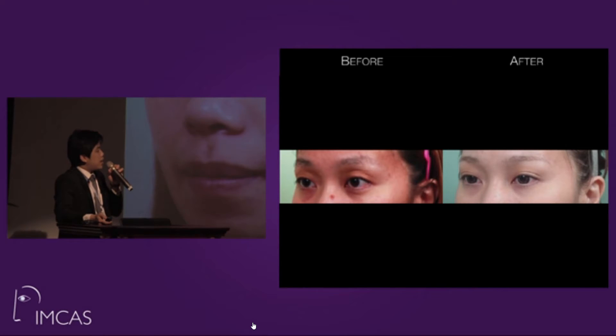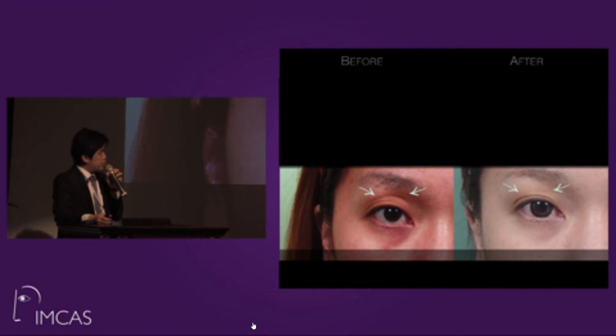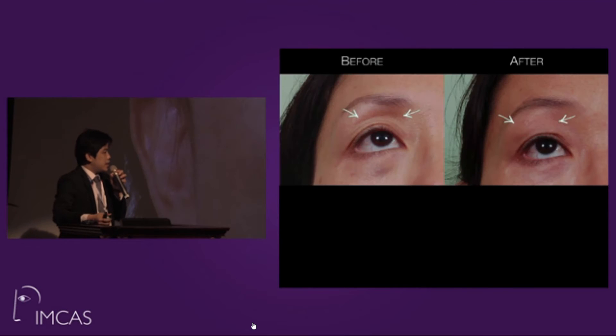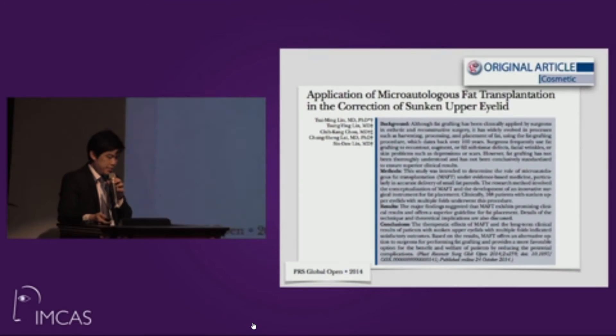We can see the outcome in post-operative pictures at 18 months. This is a middle-aged woman with a sunken eyelid and multiple folds. We injected fat to give her upper eyelid adequate volume. The two-year post-operative picture shows the fat is still present and the contour is smooth. Sometimes with a double-fold procedure there is still some sunken eyelid, and we perform fat grafting simultaneously. This was published in PRS Global in 2014.